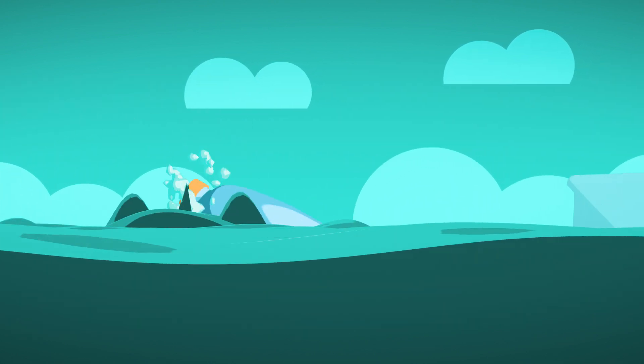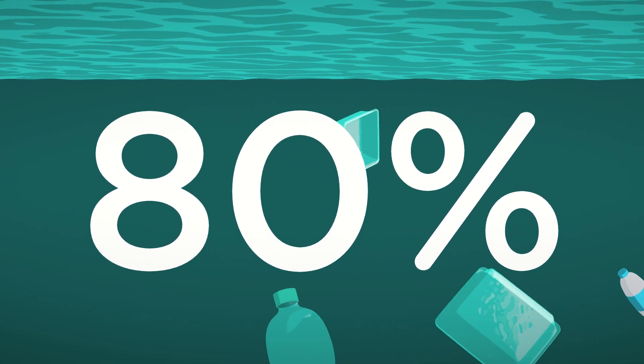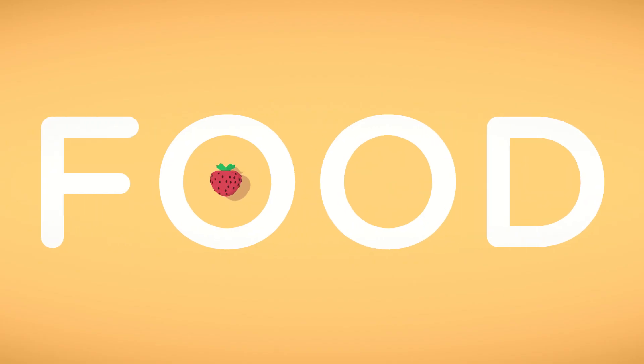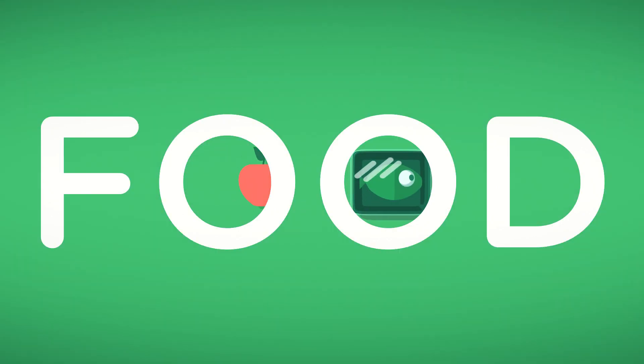Millions of tons of plastic waste end up in our seas every year, with up to 80% of that coming from poorly recycled plastics or goods which have been carelessly thrown away. When it comes to food preservation, packaging plays an important role in keeping food fresh for longer, avoiding unnecessary food waste.